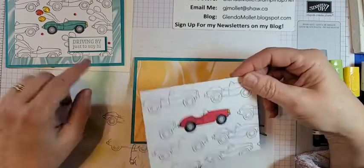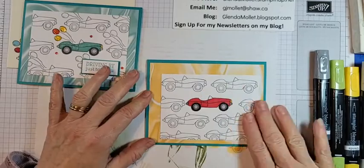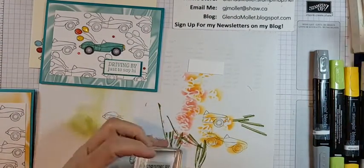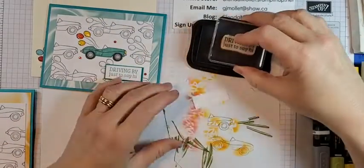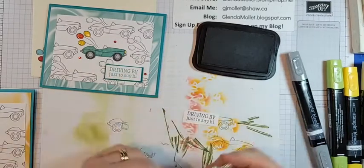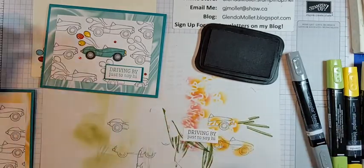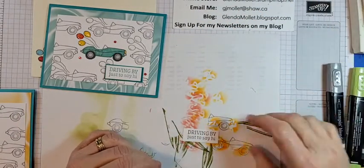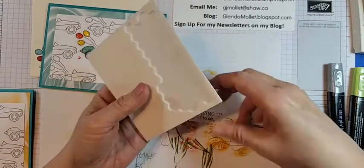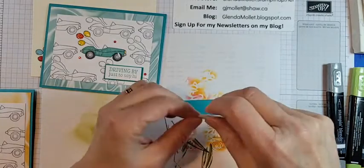I just centered the first one, but this one I think I'm going to move it over to the side just for a little bit more interest. Just because you're using the same layout doesn't mean you have to use the same positioning. I'll get the sentiment piece — 'Driving By, just to say hi' — and then I'll put a happy birthday on the inside when it's time to send it to him. I've got a few months because his birthday's not until September.